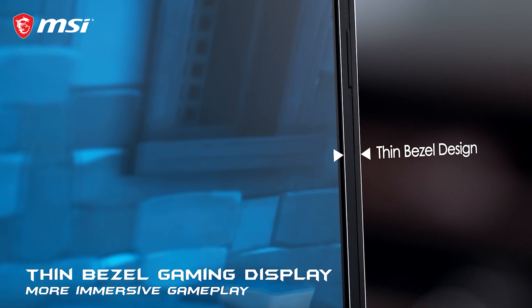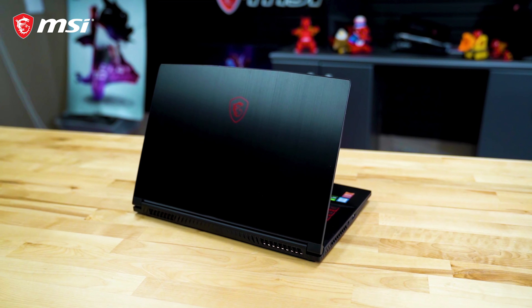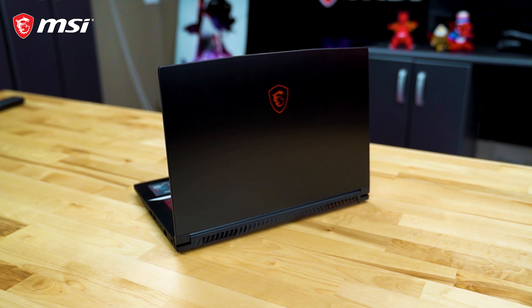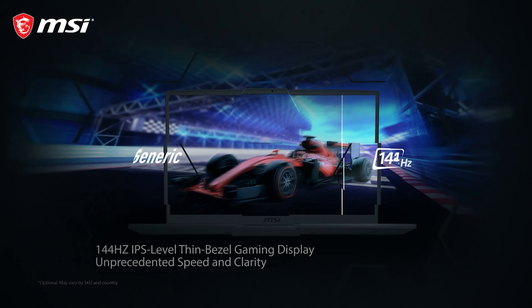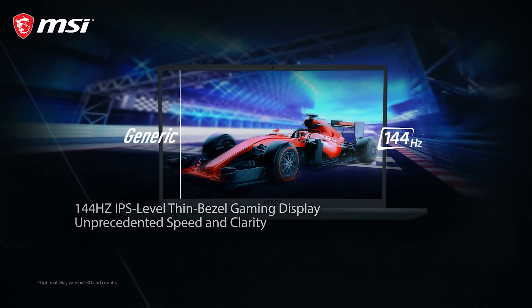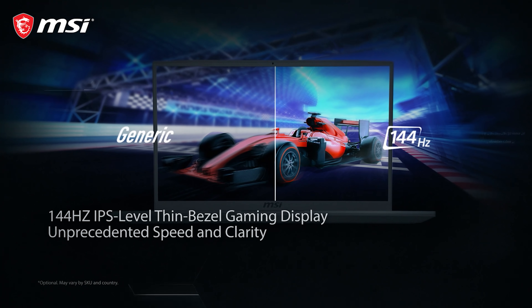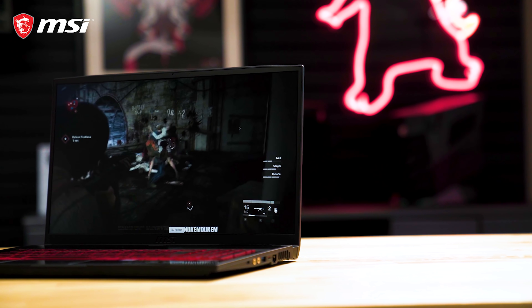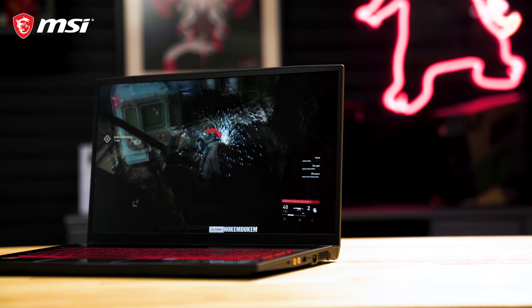Your new gaming laptop should be a head turner. Take the GF series for an example — a perfect companion for your daily commute without compromising on looks and performance. It gets you the latest Intel Core processor with NVIDIA 16 series graphics, great for your gaming and creative needs. This tiny beast can run all the latest games without breaking a sweat.